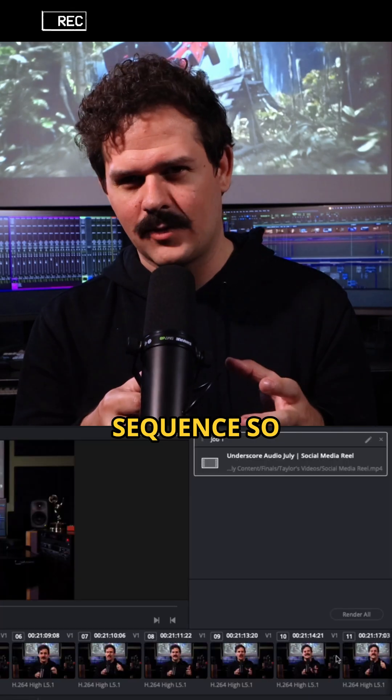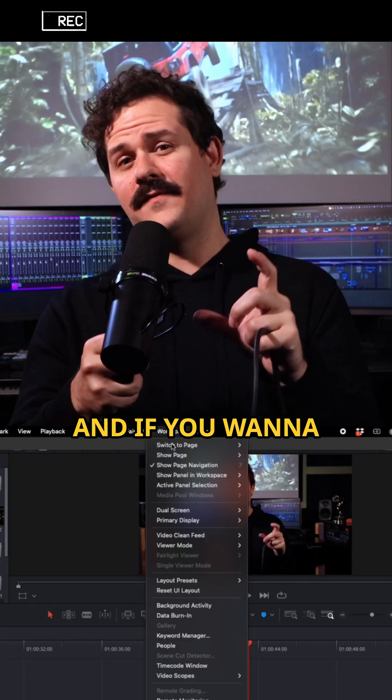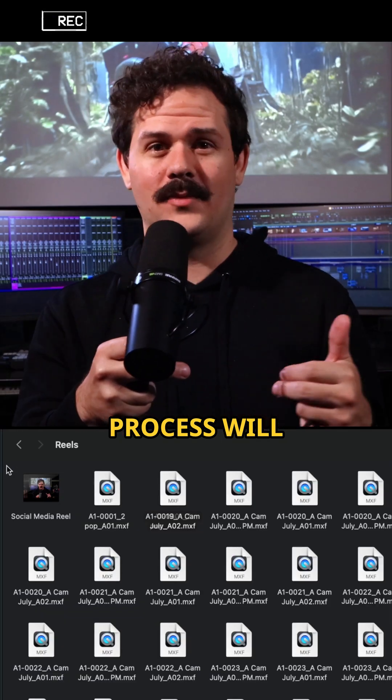Then export a video with the same sequence so it lines up perfectly, because you've got to see what you're hearing. And if you want to be extra pro, you can burn in timecode, add a two pop, and the process will be ready to go.